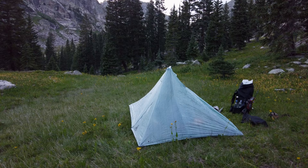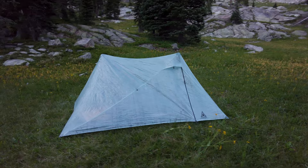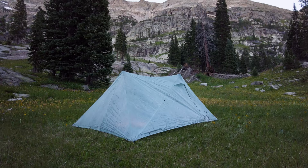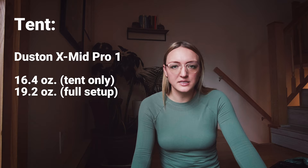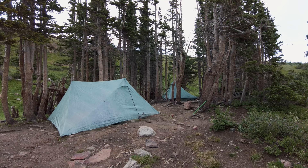While the Duplex had a palatial amount of space for one person, I don't feel like I'm actually sacrificing that much by switching to the XMID Pro one. It's still plenty of space for one person and there's a lot of room inside for all of my things. The vestibules offer a ton of extra space for any gear you want to keep outside the tent but still protected. One of the biggest complaints about single-wall tents is always condensation, but I think the XMID has some really unique and cool solutions for that.